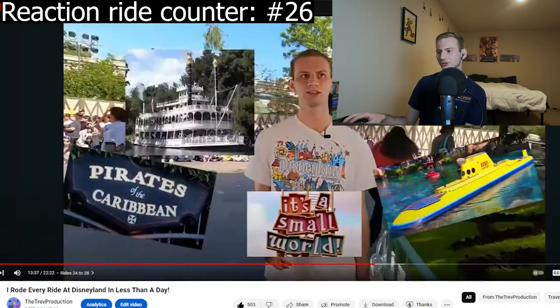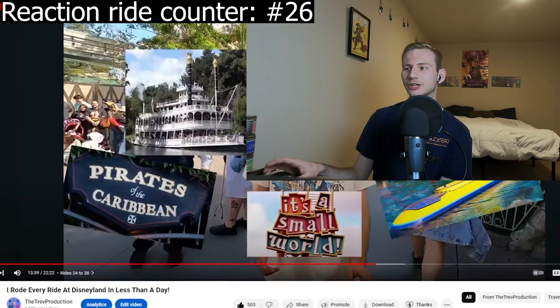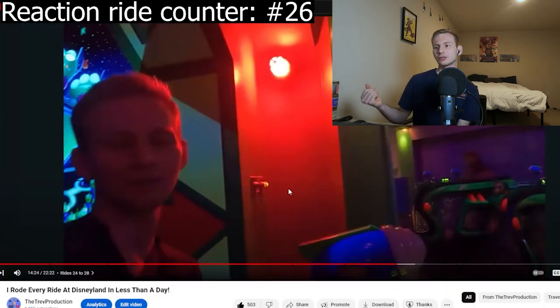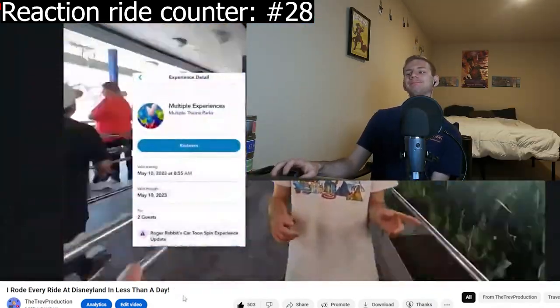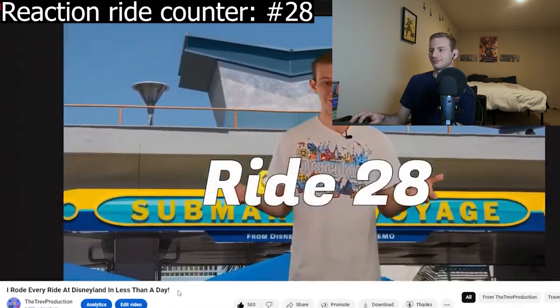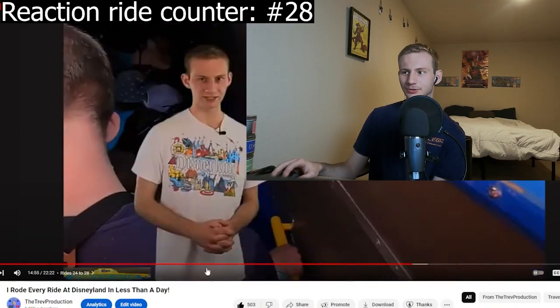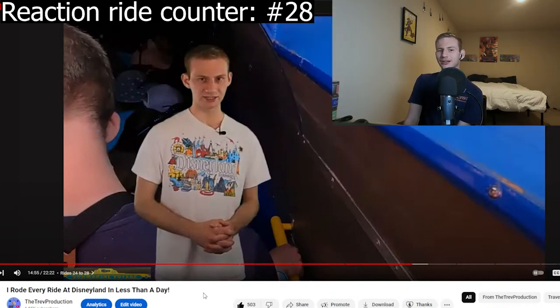With Buzz Lightyear and Star Tours, we're looking at about 15 minutes each to get through — not bad for the afternoon. We used Lightning Lane, and the load-on, load-off time wasn't bad. We used the multi-experience pass we got from Roger Rabbit on Finding Nemo's Submarine Voyage — with delights such as waiting 10 minutes to be boarded on the submarine after it arrived. That was terrible RNG. We used the multi-experience pass and still had to wait like 10 minutes for it.